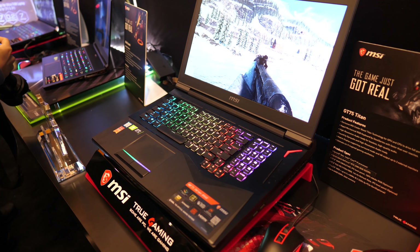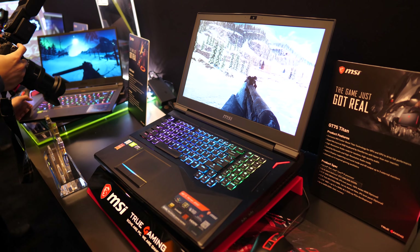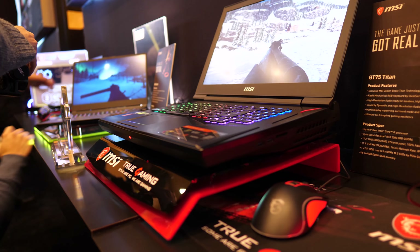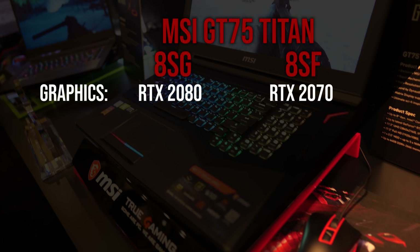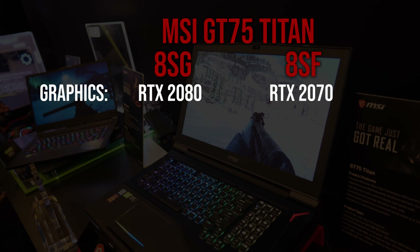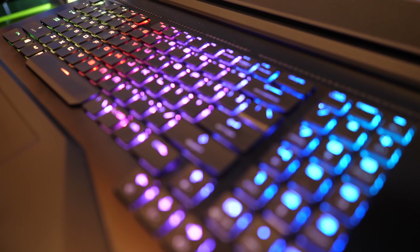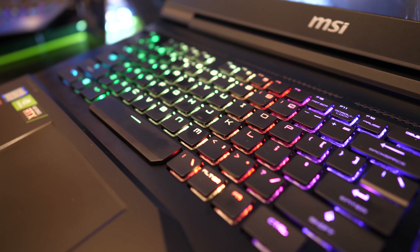I'll start with perhaps the craziest: the MSI GT75 Titan. A few of you were asking me to find out if there would be a new one at CES, and I can indeed report that there is. From what I can see on the spec sheet and visually it looks the same as before, except now you've got up to Nvidia RTX 2080 graphics inside the 8SG model — and that's the full 2080, not Max-Q — along with an i9 CPU. Based on my own previous review of the GT75, I think it's very well equipped to handle cooling, though this does result in it being quite thick, so it's not for everyone.